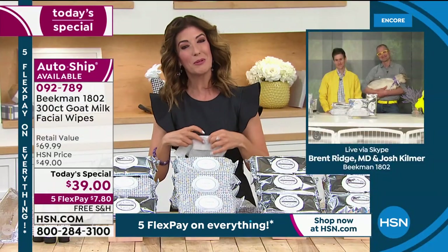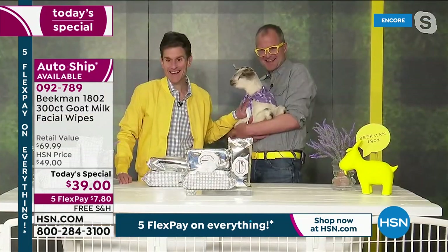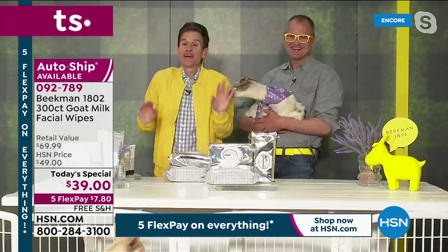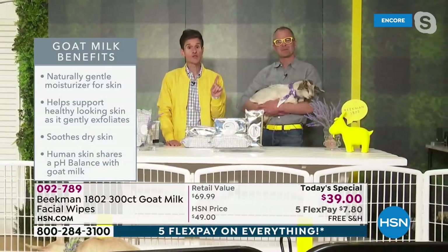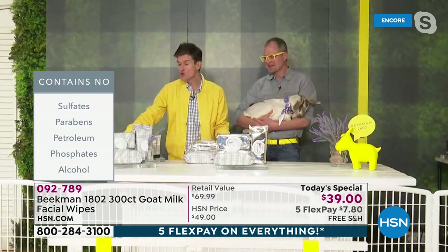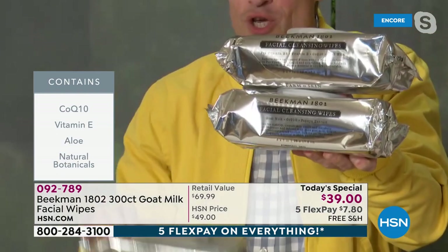Let's introduce you to our favorite farmers — Dr. Brent Ridge and Josh Kilmer-Purcell, creators and co-founders of Beekman 1802. And we have a baby goat tonight — this is Hannah! Tonight we're celebrating one of the biggest things we do at HSN all year. When we supersize our best sellers, we only do it one time a year. Normally you buy a pack of 30, but tonight you're getting not just one pack of 100 wipes, not 200 —